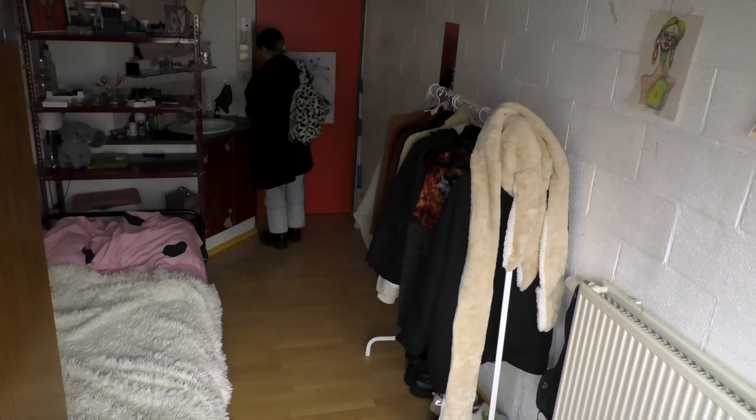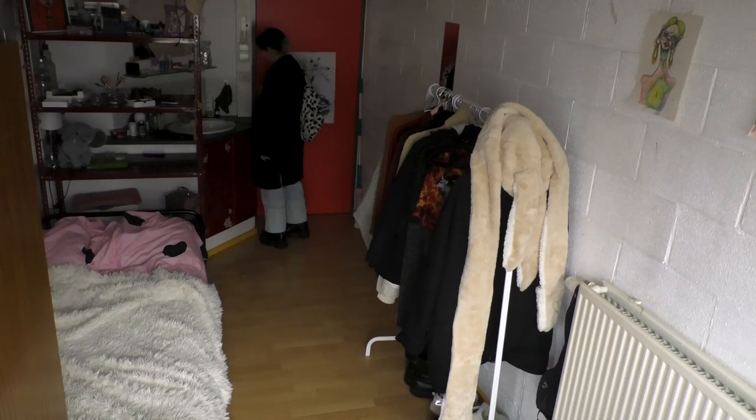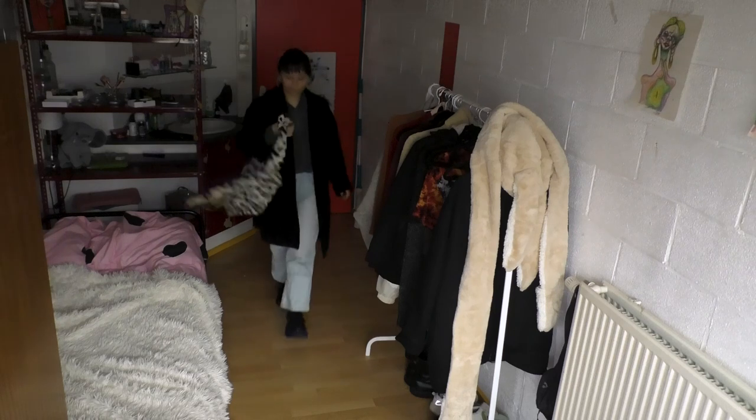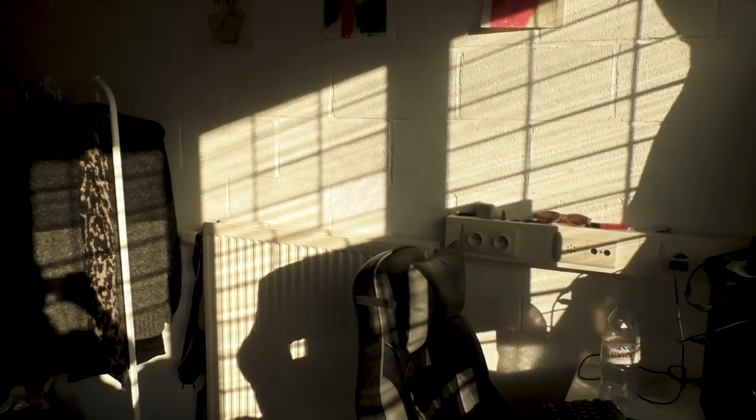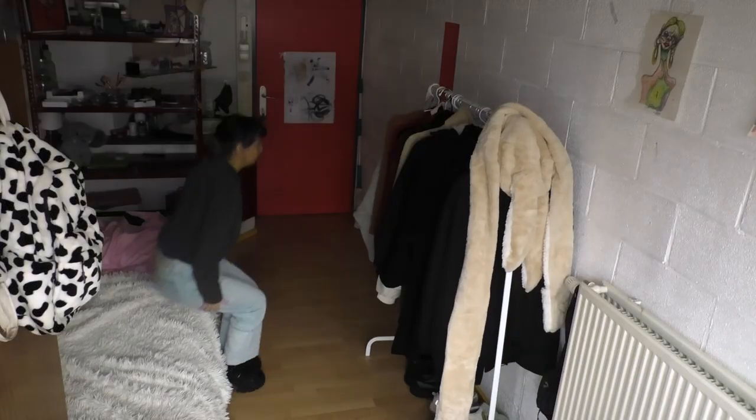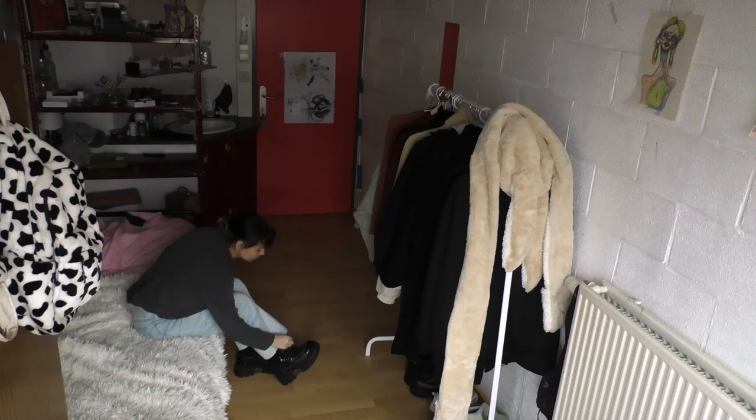Here is the entire view of my room. It's on the smaller side — it's only 15 square meters — but it fits everything I need on a daily basis. I pay a monthly rent of 255 euros, which includes all the electricity, water, and gas bills.